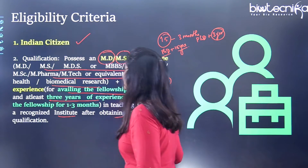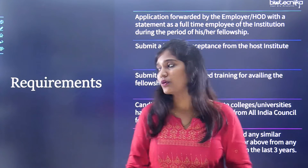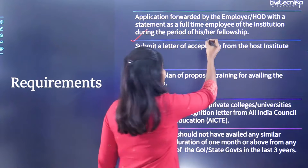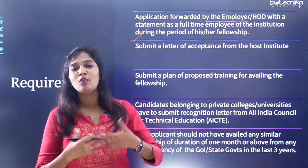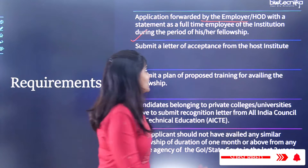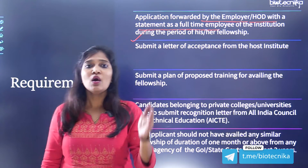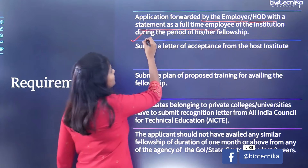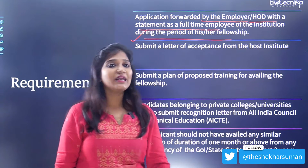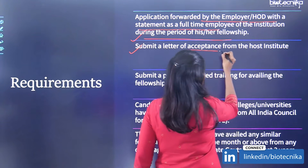This is a wonderful opportunity that really adds to your resume. Regarding requirements: the application must be forwarded by your employer — from your institution, laboratory, or college — to ICMR, with a statement confirming you are a full-time employee during the fellowship period. You also need a letter of recommendation or acceptance from the host institute abroad.